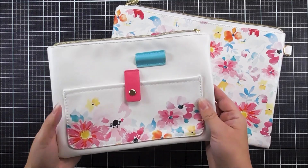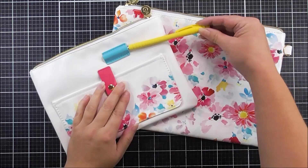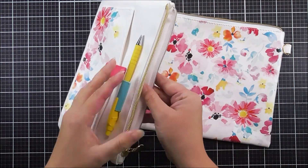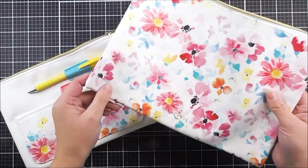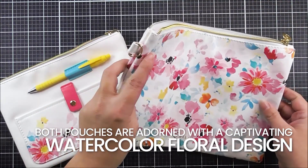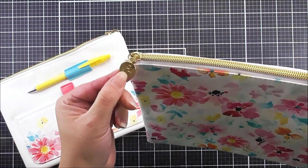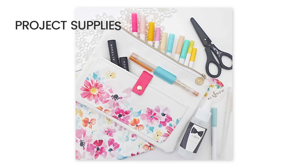Introducing our new Perfectly Pretty Storage Pouches. Our Dreaming in Watercolour Zipper Pouches are stylish and functional accessories that seamlessly blend organisation with artistic flair. We have two pouches in this collection. Both pouches are adorned with a captivating watercolour floral design, creating a visually stunning and inspiring storage solution for your crafting essentials.